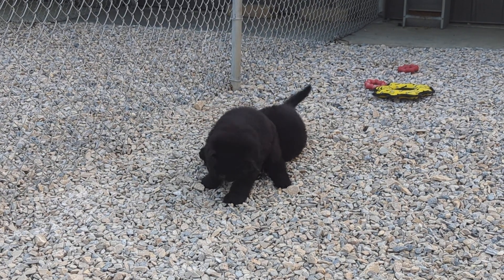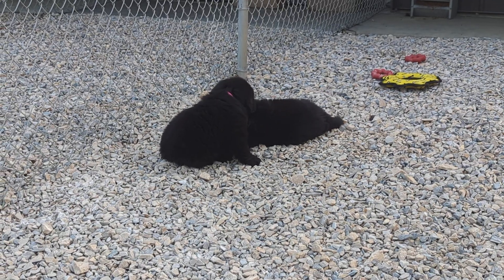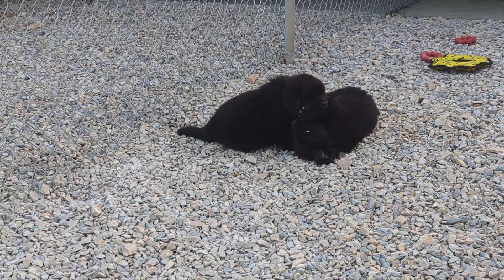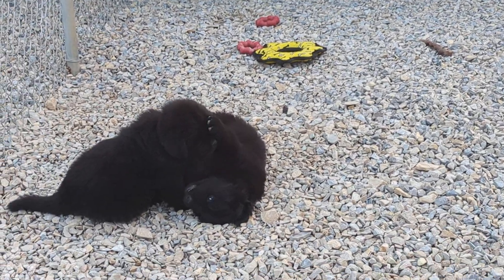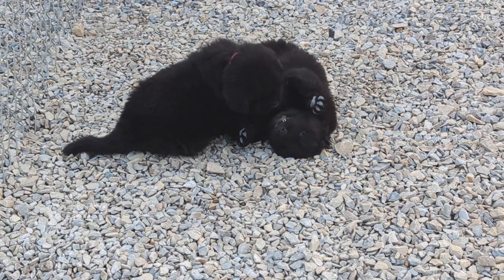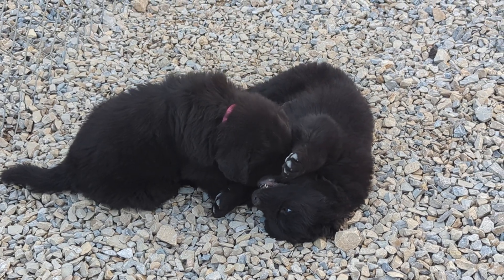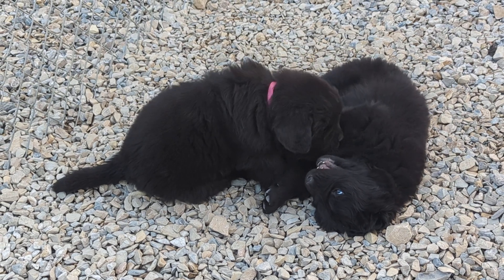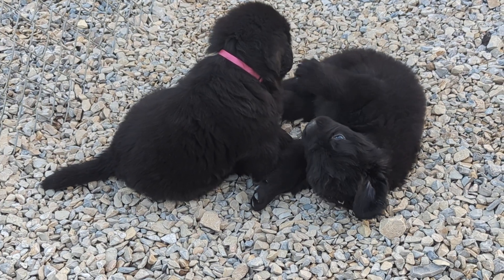Good evening! Here are Miss Anora's babies — they'll be six weeks old tomorrow. Right there is the green collared male and the pink collared female. This is their outside run. Again, that's pink and green.